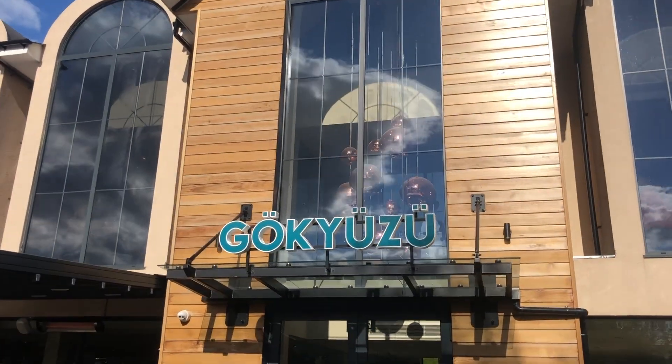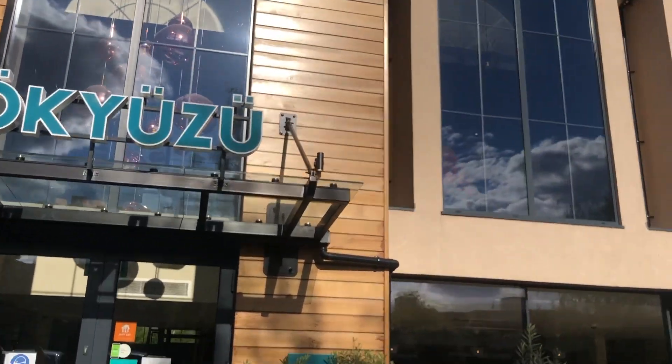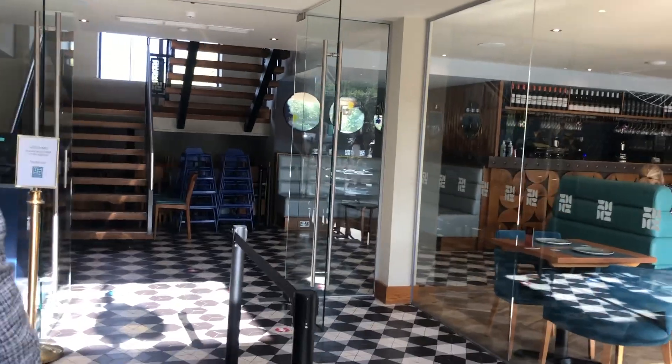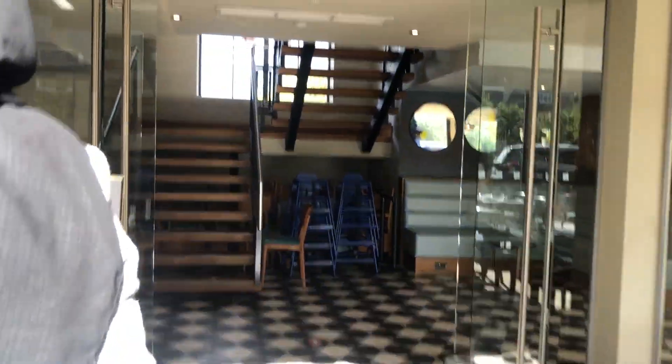Gökyüzü is a Turkish restaurant which has many branches. However, we're going to the Finchley branch, and I've been there plenty of times so I know how good it is. However, this is the first time I'm filming it.